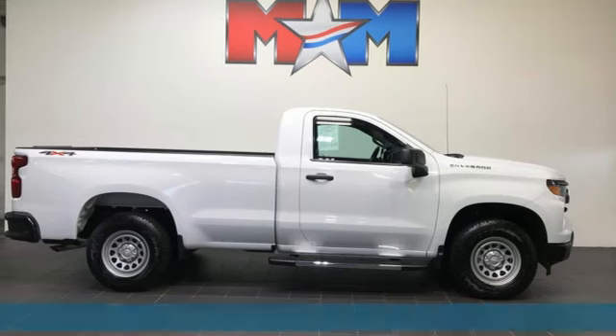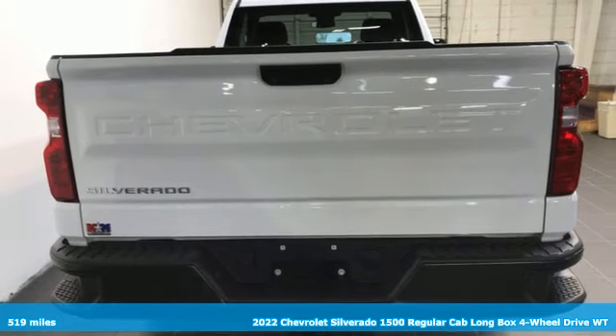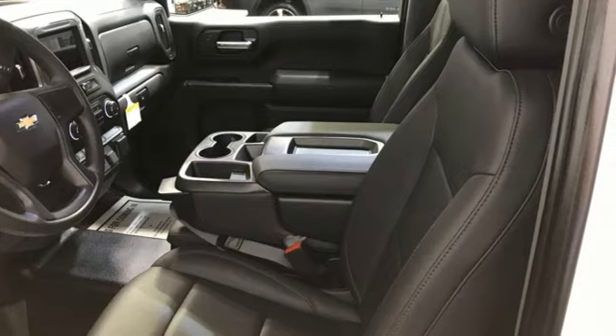Here's a 2022 Chevrolet Silverado 1500. From the striking looks to the proven powertrain technologies that are up to any task, this Silverado stands out from the rest.